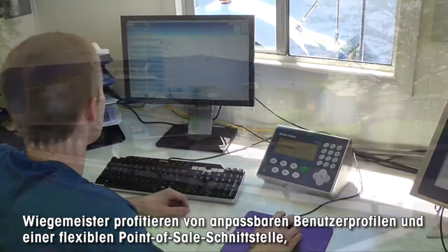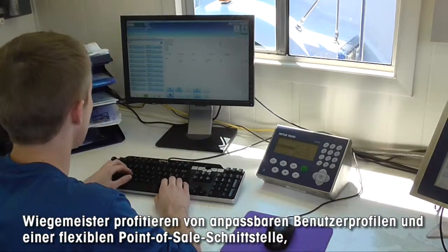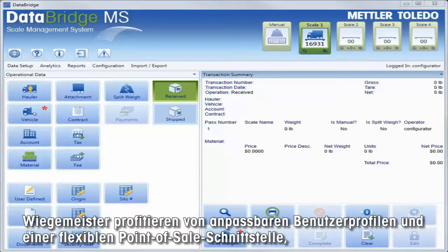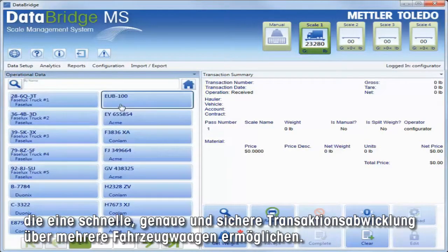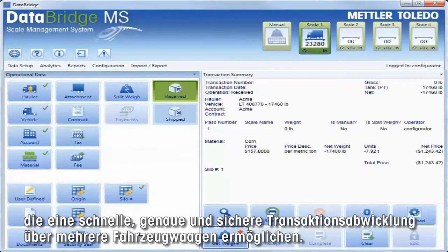Scale operators enjoy customizable user profiles and a flexible point-of-sale interface for fast, accurate, and secure transaction processing across multiple vehicle scales.